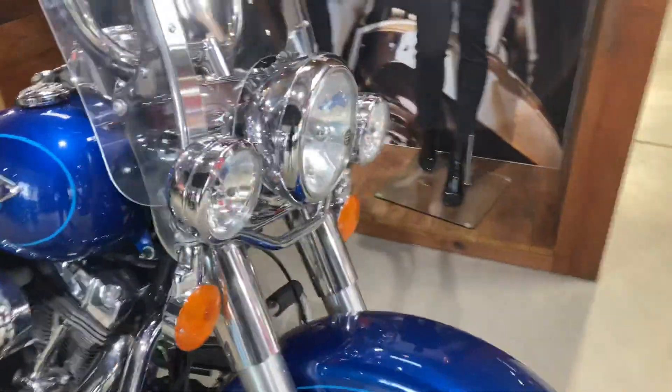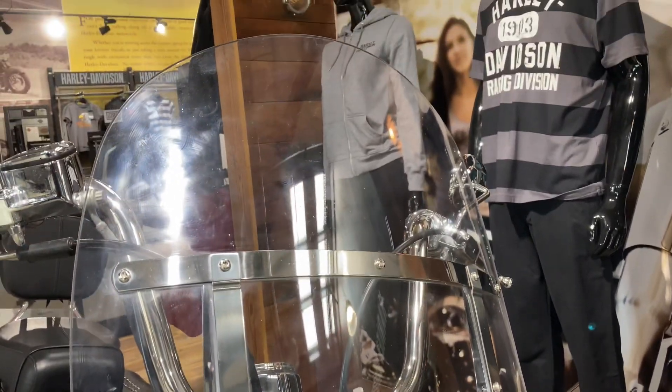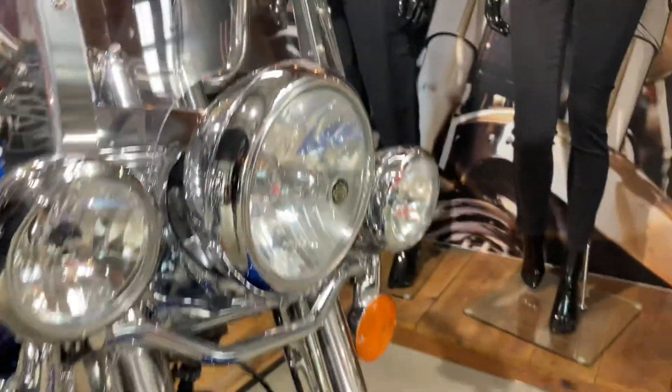The Heritage comes as standard again with the three lights up front, detachable windscreen, and the spoked wheels.